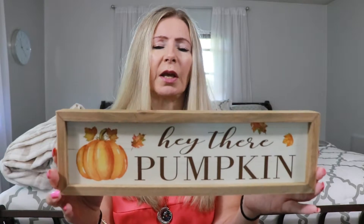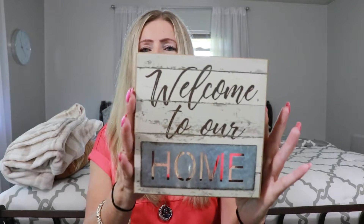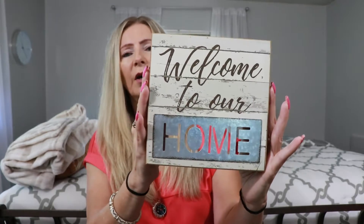They also had some of their small signs. A lot of their small signs, like this one, were $4.99 — normally $10. So again with the 'hey there pumpkin' theme, I grabbed this one. I think I'll put this in my kitchen — for $5, it's a steal. And then I found another one that I really like. It says 'welcome to our home,' and it was normally $10. I'm going to put this in the bathroom — I wanted something different to put in there. So I grabbed that one as well. Those are the only items I grabbed from Michael's.